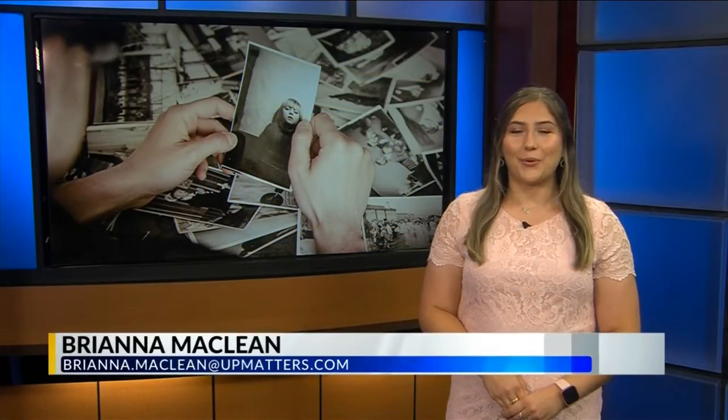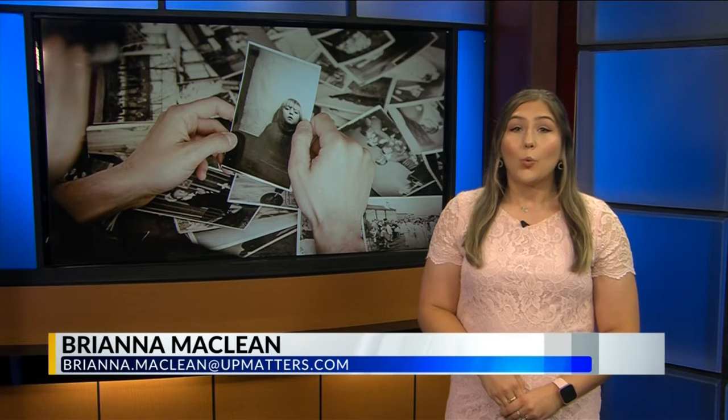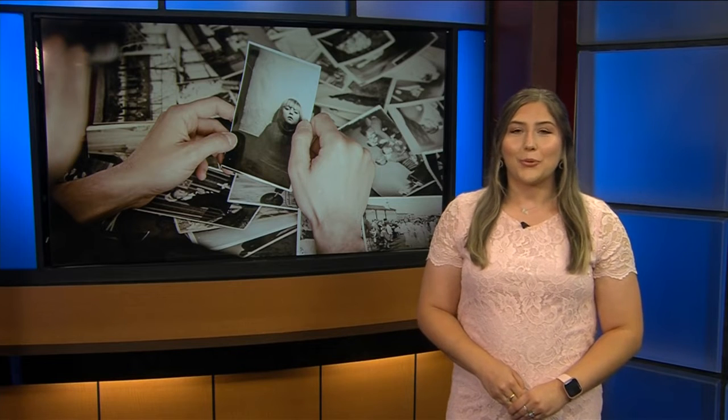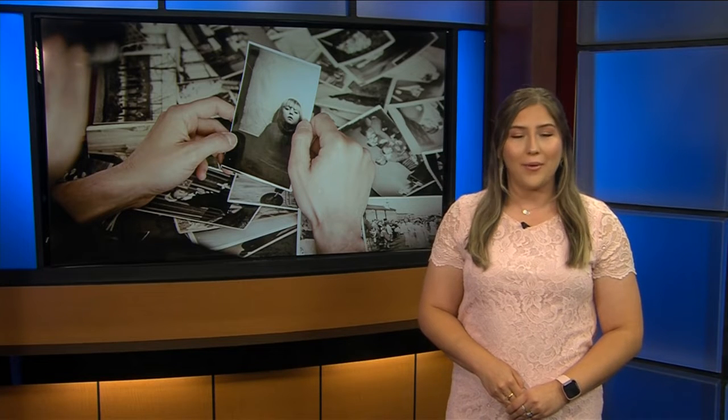Good morning, thanks for joining us for Local 3 News. I'm Breanne McLean. With the cameras on our phones, we can take nearly unlimited pictures — that wasn't always the case. Local 3's Haley Schoengart traveled to Calumet to show us how one person is preserving and restoring history, one photo at a time.